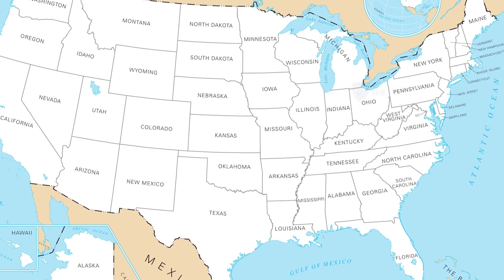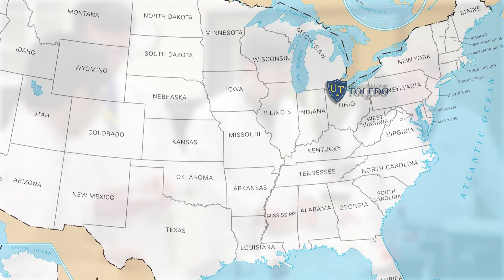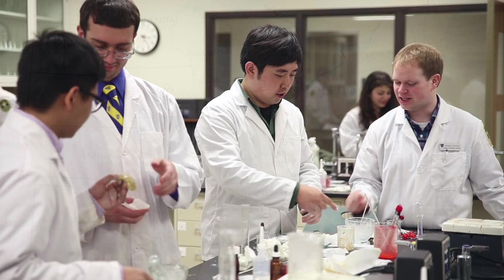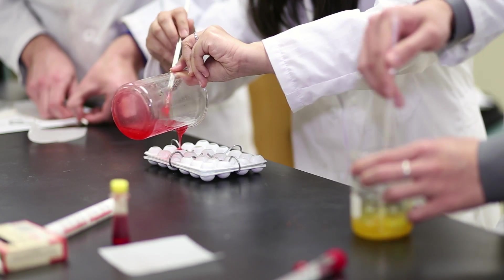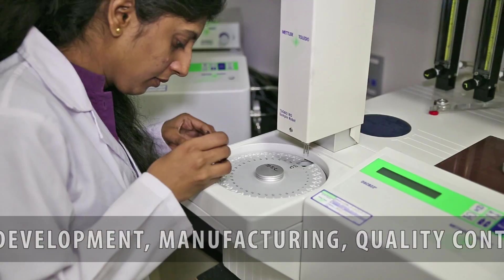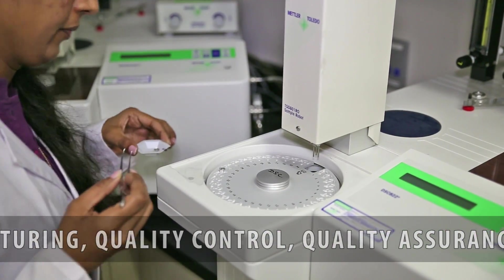This is only one of a few undergraduate programs in the United States that focuses on educating students to work in the pharmaceutical, nutrition, and veterinary industry, performing a number of important functions such as formulation development, manufacturing, quality control, and quality assurance.